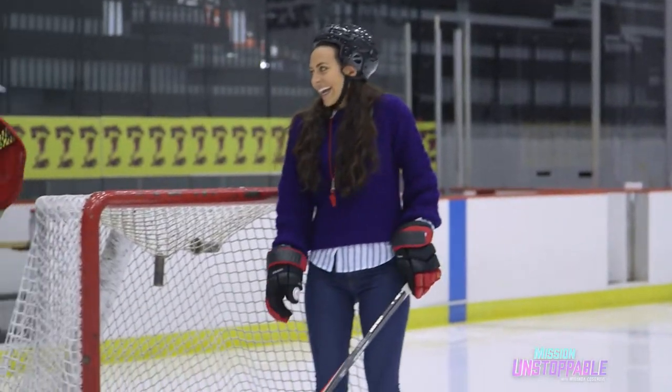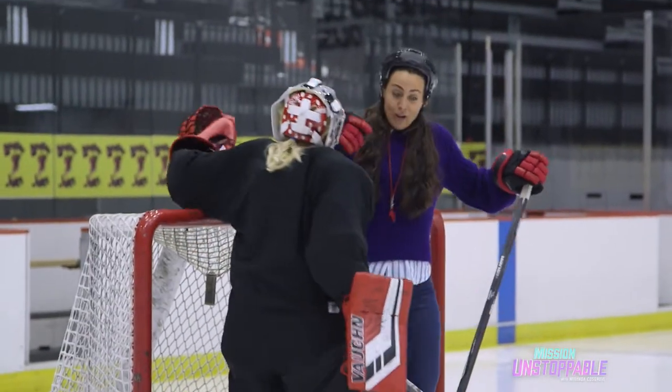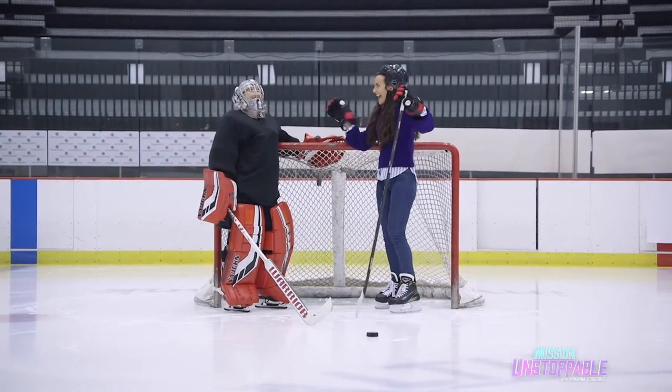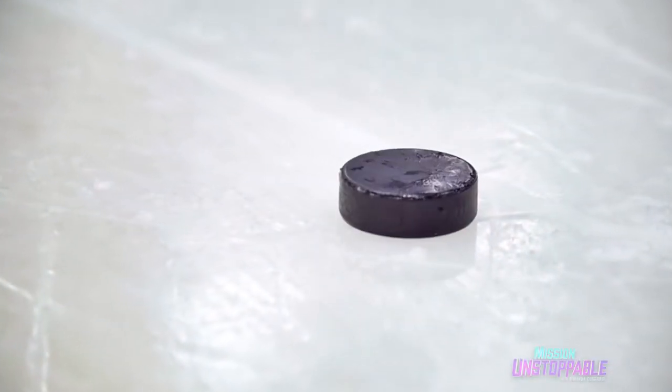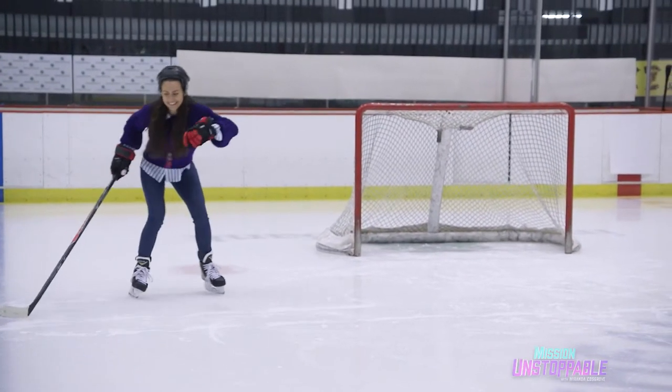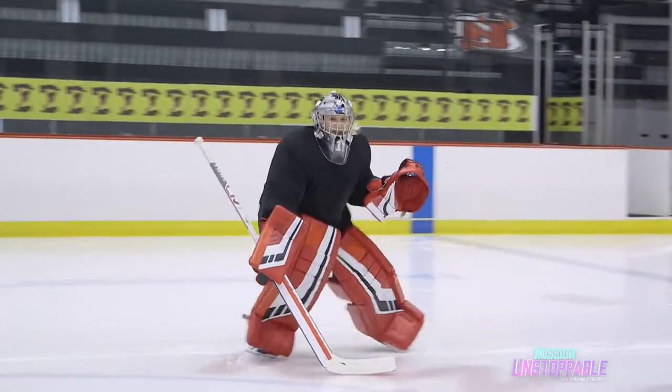Oh my gosh. Okay. I know that you told me you were a professional hockey player, but seeing it in person is kind of insane. So we're going to start on the blue line and do some shuffling. Don't wait up — I'll catch up.